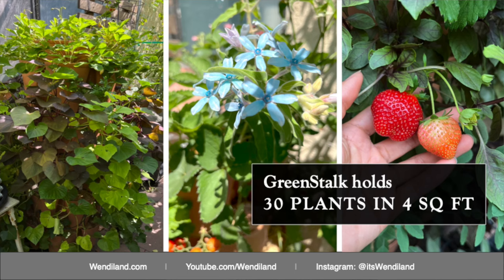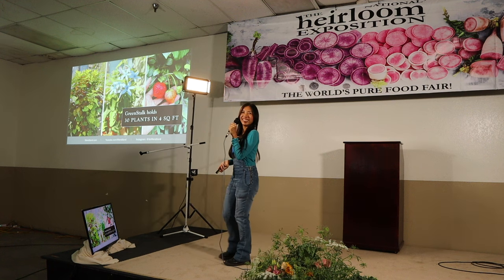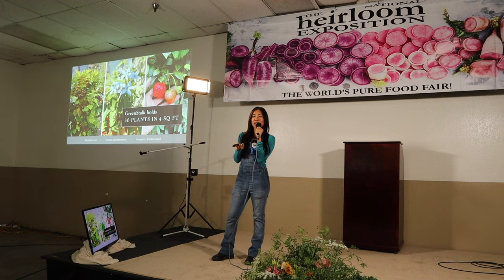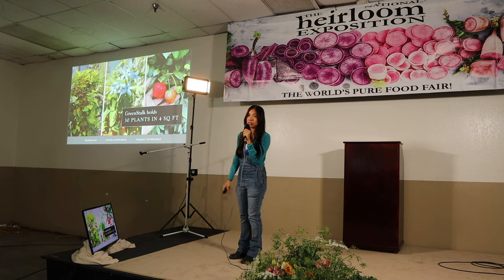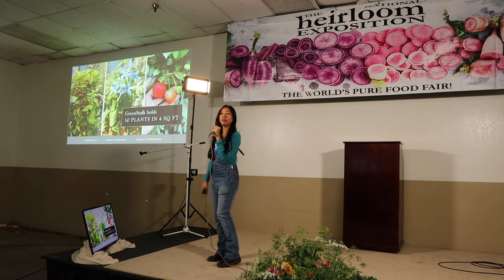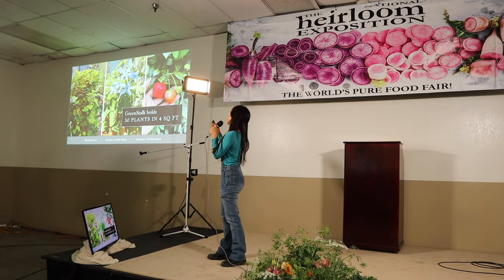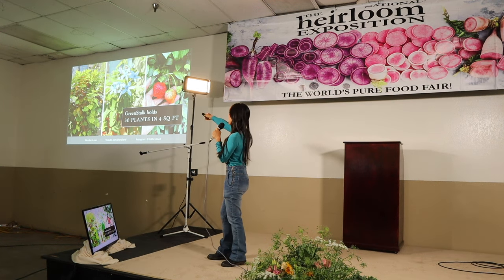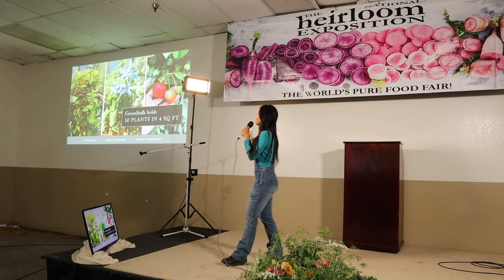One of my favorite growing systems is the green stock. In that picture on the left, there are five tiers — six strawberries growing in the top tier and 24 sweet potatoes in the other four tiers, all in a four-square-foot space. I've seen people successfully grow in it, though I'm crossing my fingers about not getting enough sun. I've also put milkweed to attract pollinators, strawberries, basil, different types of herbs, and plants for salsa in the other system.